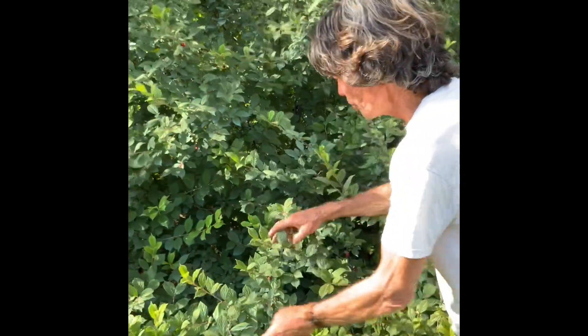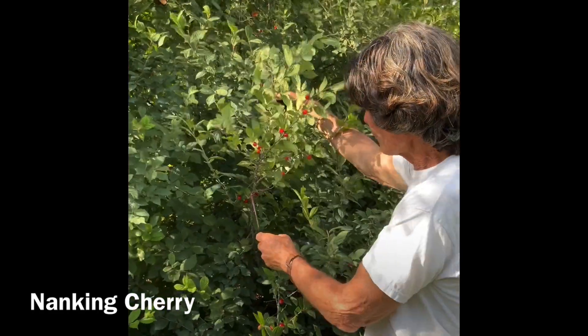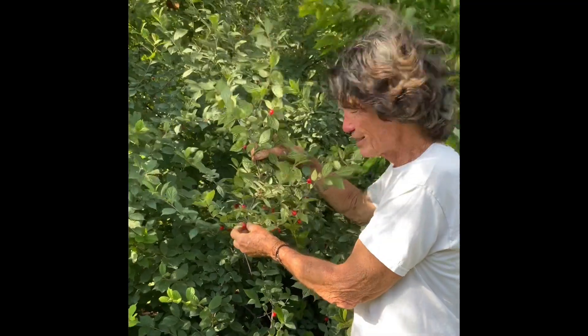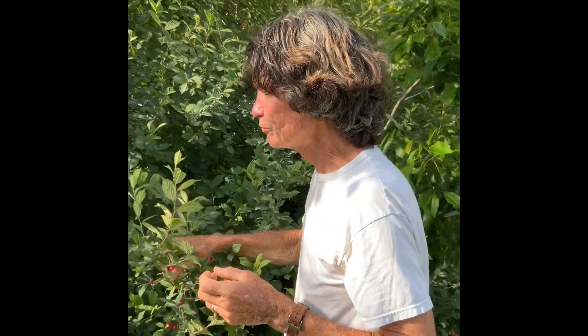Now this Nanking cherry came up all by itself and you can see the fruits there. They are small, very red, very tart, and very good. These aren't quite ripe, I don't think - but still good.